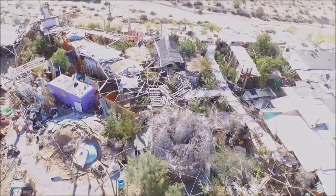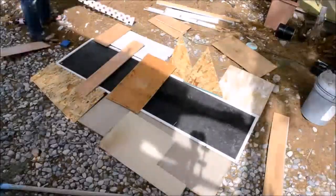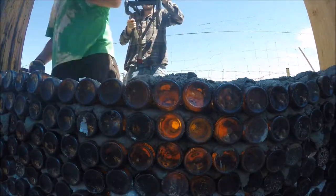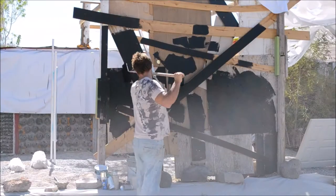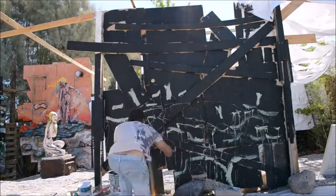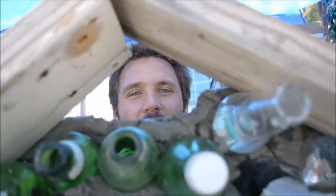Villa Anita has become an extension of my work because the building is imbued with the same value system as my art, creating a feedback loop between my life and my work, a division of which has become very blurry.